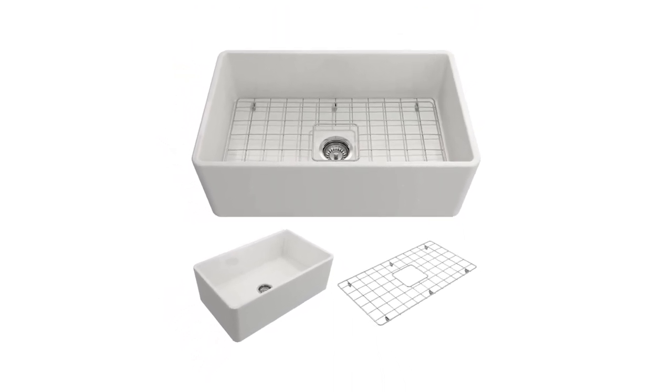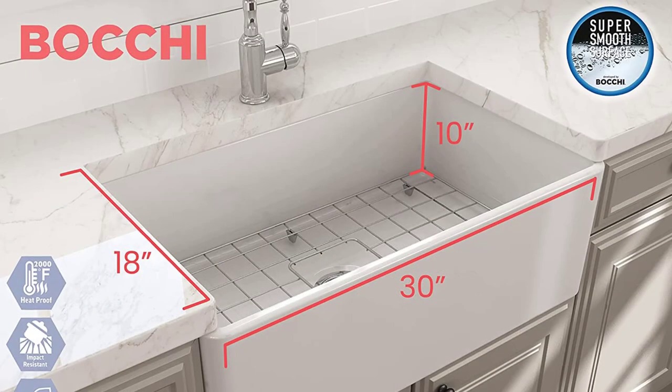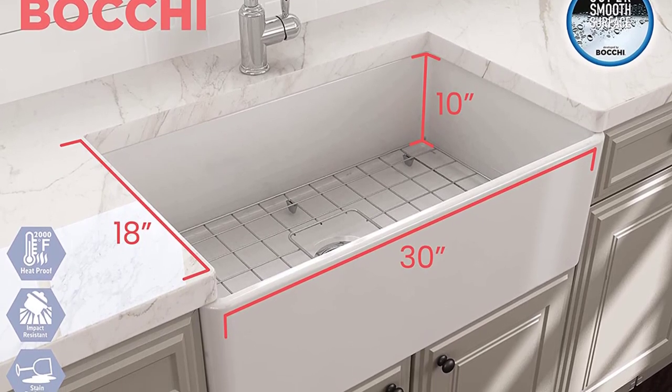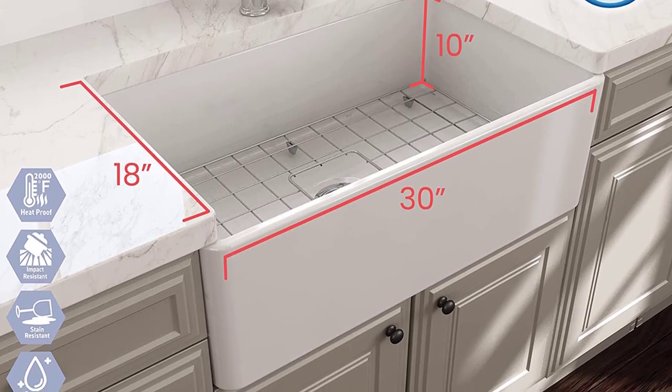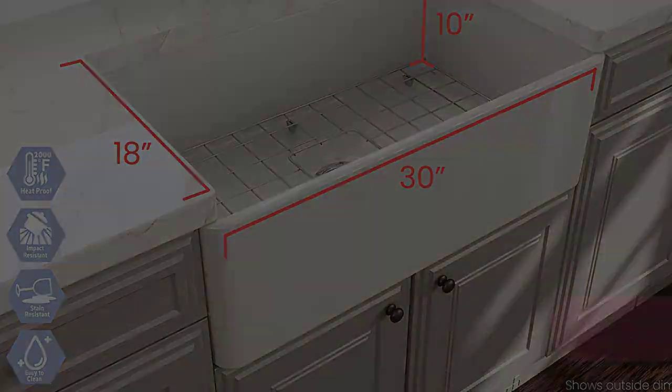Moreover, the non-porous characteristics of Bocce Classico are far superior to matte stone and other composite materials. Bocce also boasts about using its patented Clean++ technology in the making of this fireclay farmhouse sink.